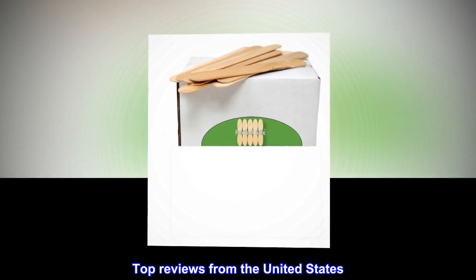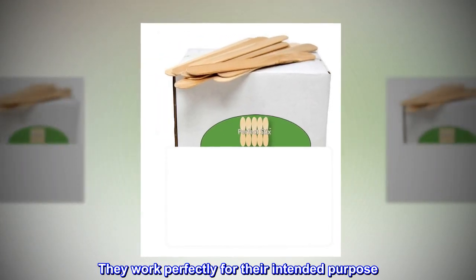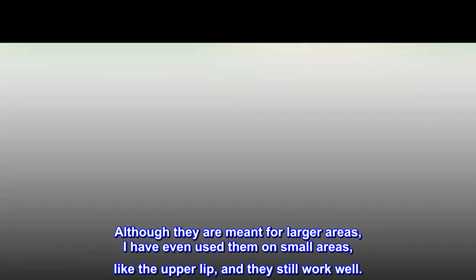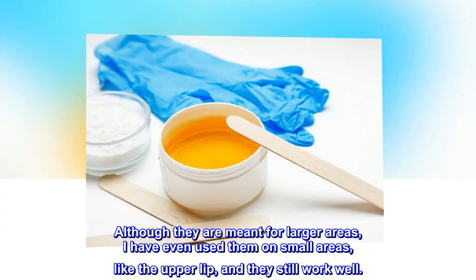Top reviews from the United States — like the upper lip. They work perfectly for their intended purpose. Although they are meant for larger areas, I have even used them on small areas, like the upper lip, and they still work well.